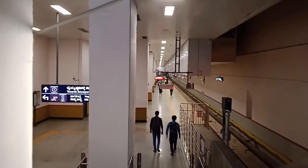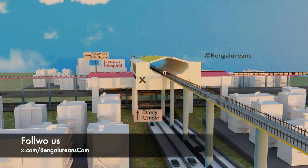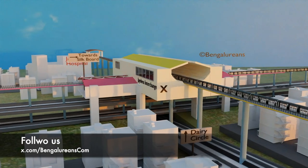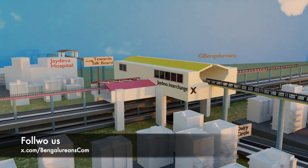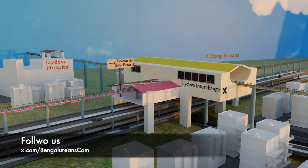However, there's an exciting development taking place. A flyover and elevated multi-level metro platform are currently under construction. The Jaedva Interchange Junction is the tallest metro station in India. It will stand at an impressive height of 22 meters, almost equivalent to a seven-story building.